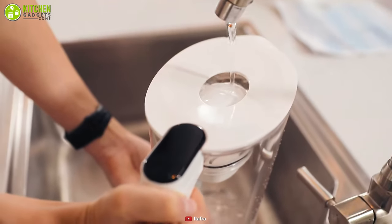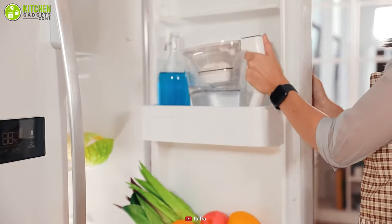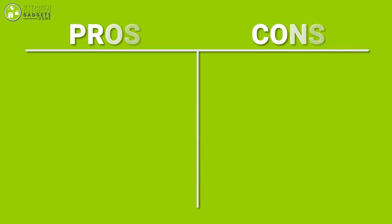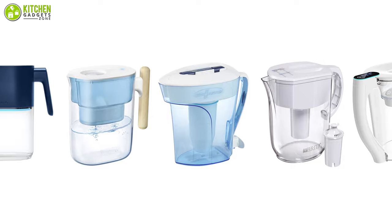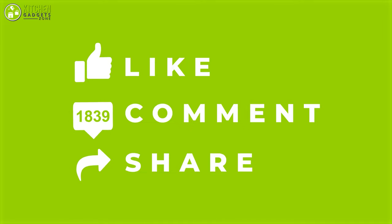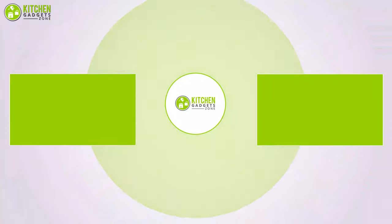If you want entirely safe and purified water served in a fancy-looking pitcher, then the Itafra filter pitcher can be a perfect choice for you. And that was all about the five best water purifier pitchers. Thank you for watching our video. Like, comment, and share if you found it useful, and subscribe to our channel for more amazing videos to help you make the best decisions for your kitchen.